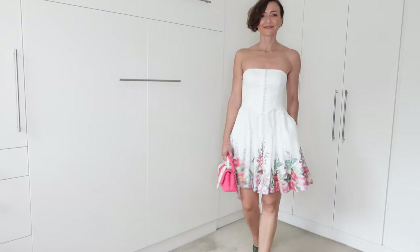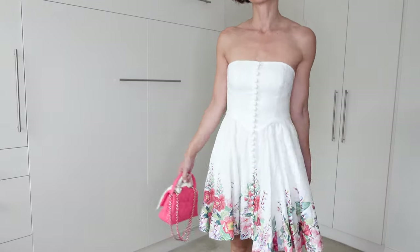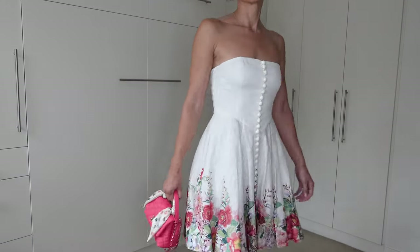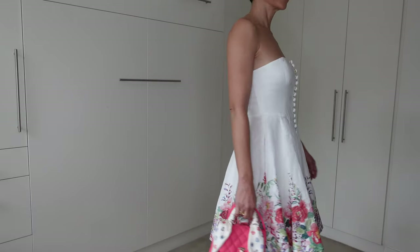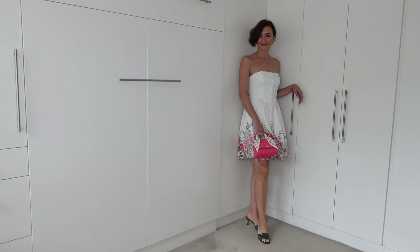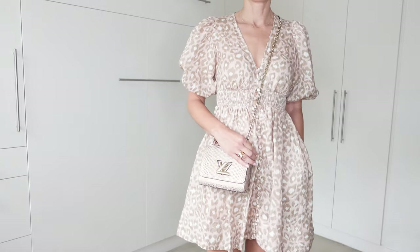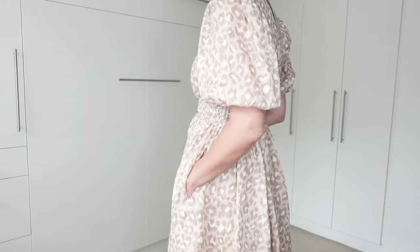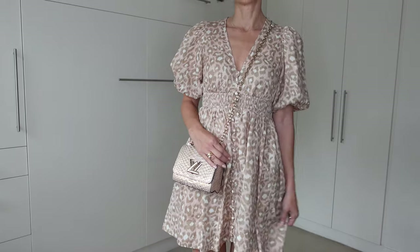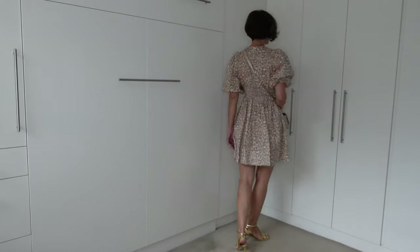This Zimmermann dress is again in size one, 100% linen. I've styled it with Scanlan Theodore green mules as well as a Chanel extra mini Coco handle in pink that nicely lines up with the dress. This dress is so easy and simple for summer — you can style it with white sneakers and you're just ready to go. Another simple Zimmermann dress in size one, 100% linen in beautiful light pink, green, and white, is styled here with Chanel sandals in gold as well as a Louis Vuitton mini Twist in python gold with pink.